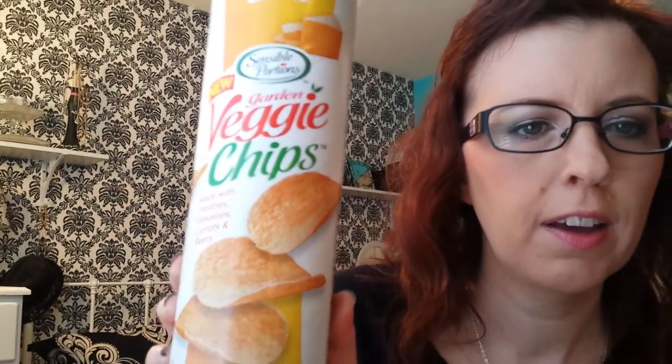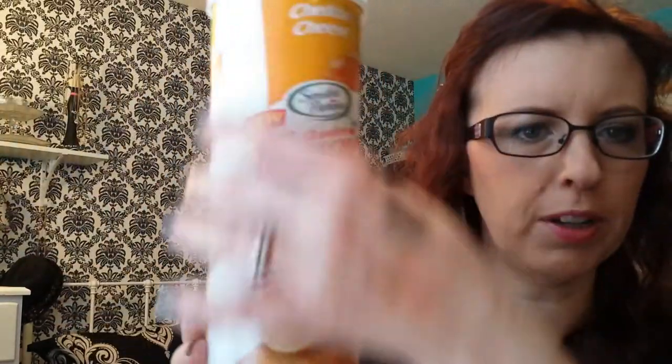Then I got these at Walmart two weeks ago and bought them again this time — they were so good. They have different flavors: Sea Salt, Sour Cream and Onion, and Cheddar Cheese. I really like the Cheddar Cheese. They're gluten-free veggie chips in a Pringles-type can, by Sensible Portions. They have potatoes, tomatoes, carrots, and beets. Really like those.